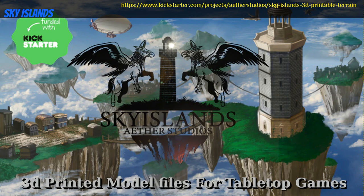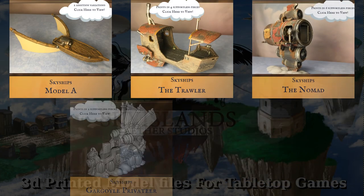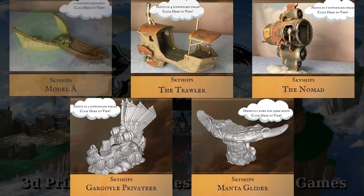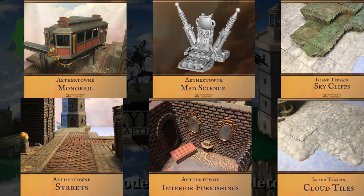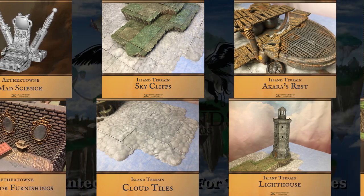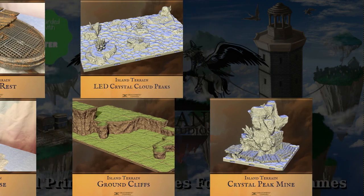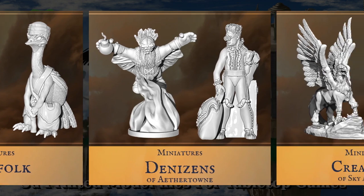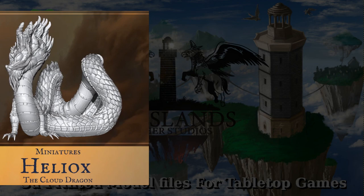Sky Islands — 3D printable steampunk terrain, vehicles, and miniatures, by Aether Studios of the United States, their second Kickstarter campaign, though they have an active Patreon as well. This project has been in the works for some time, and they describe it as the crown jewel of their library. The metropolis of Aether Town exists on cliffs in the clouds. As well as some stylish sky riders, these buildings would fit any steampunk city, land-based or otherwise, but the set comes with cloud tops and sky cliff tiles, so you might as well adventure in the sky.